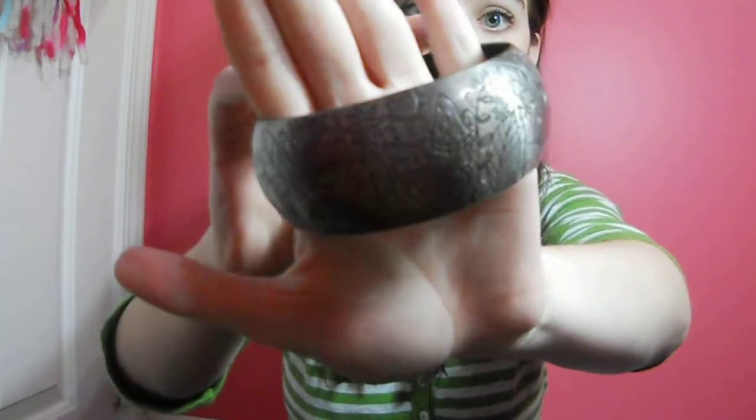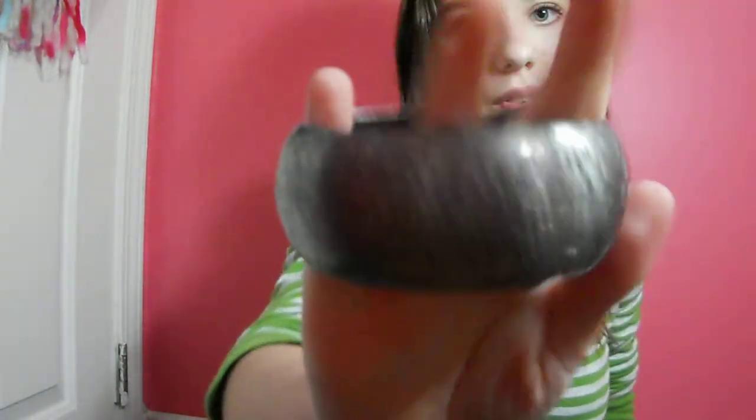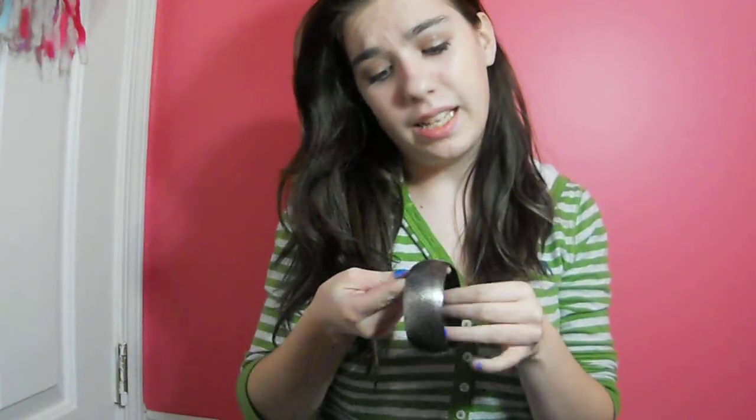The next thing is a bracelet that I got from Forever 21 — it was the last one there so I was really excited. It's this Alice in Wonderland bracelet. It's got the teacups and the Cheshire Cat in different places — it's just so cute. It's a bangle and it took me forever to find it in the store, but once I found it I knew I was going to get it because I saw it online and I was like, oh my gosh, I need it.